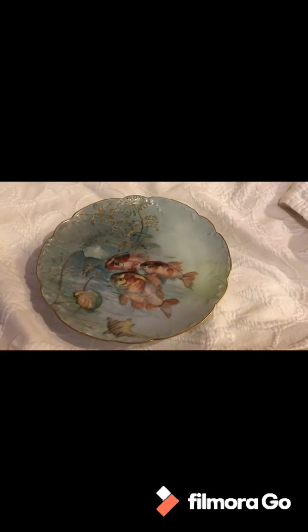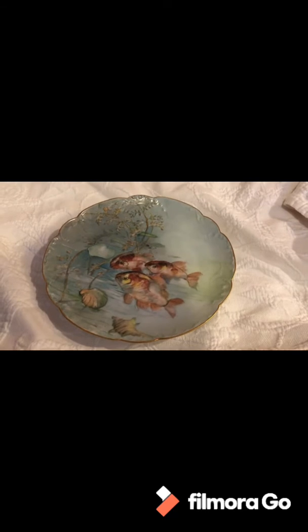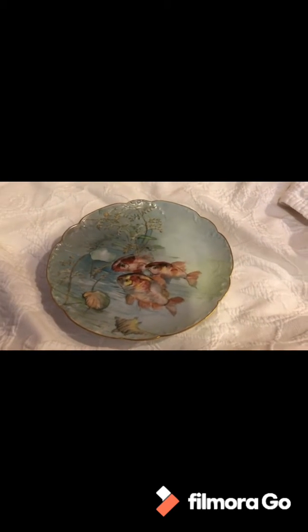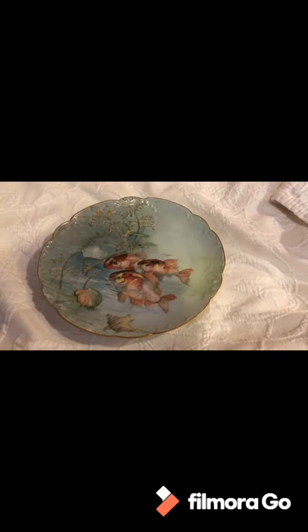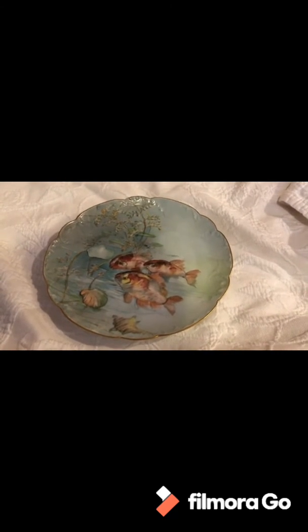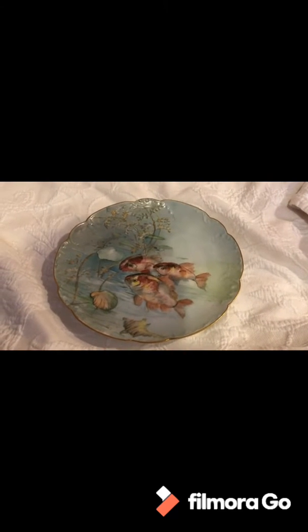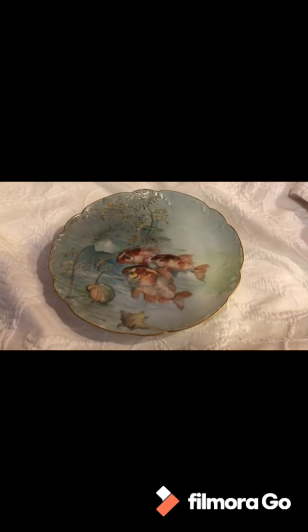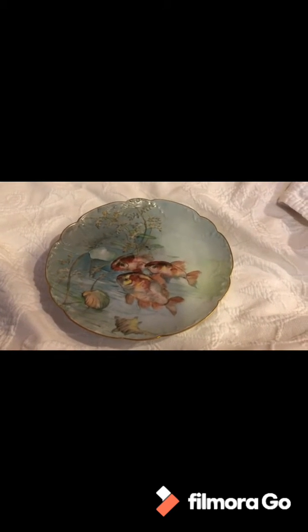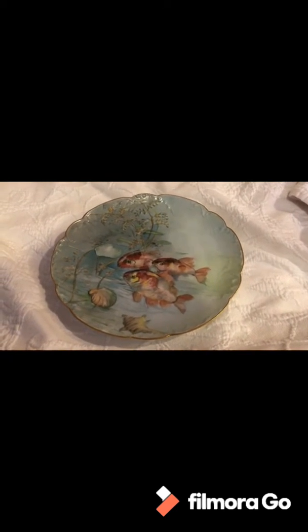Hello everyone, welcome back to my channel. This is Lisa. Today it's a balmy 18 degrees here in sunny Minnesota, so if you're somewhere warm, count your blessings. Anyways, let's get on with the haul.